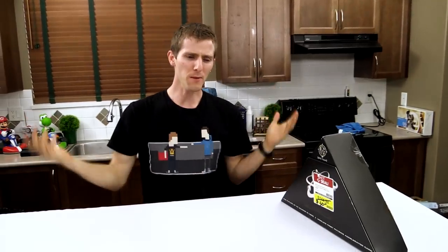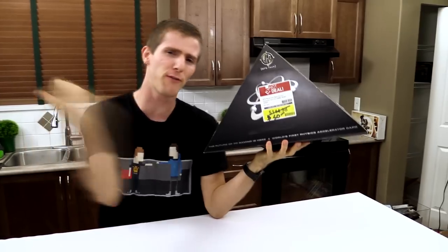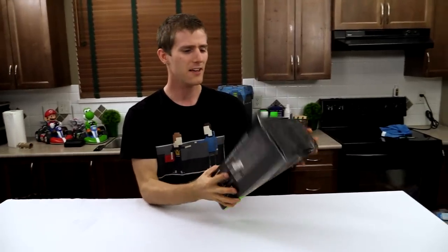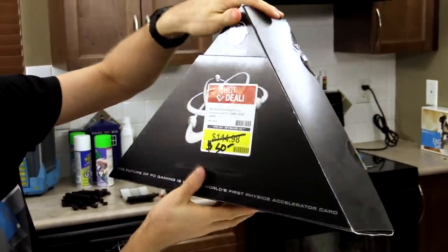I figured what better way to do a video about a product that no longer exists than to bring back a format that no longer really exists. Welcome to the first retro unboxing that we have done in probably about a year. Today we have a BFG AGEA PhysX processor card.